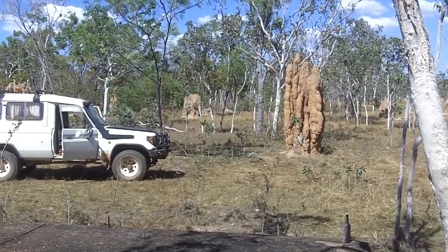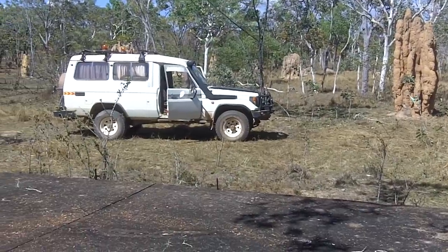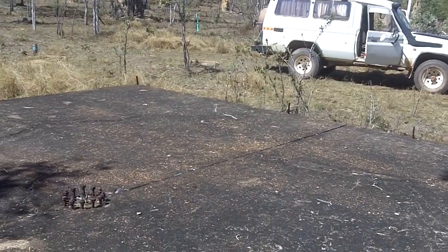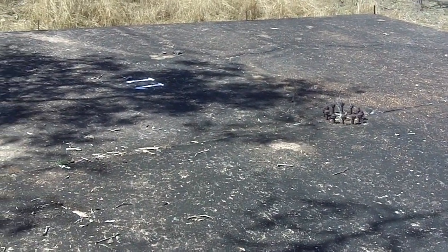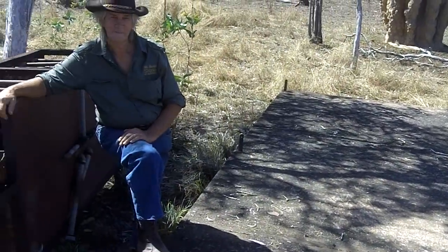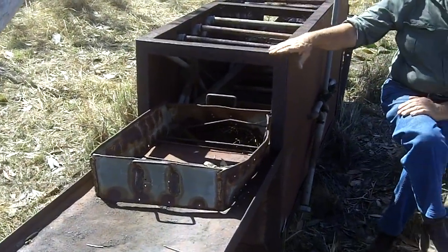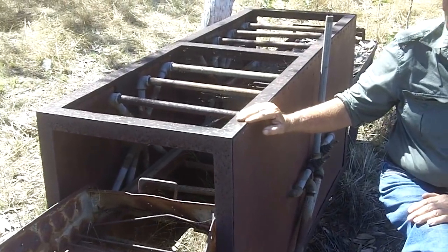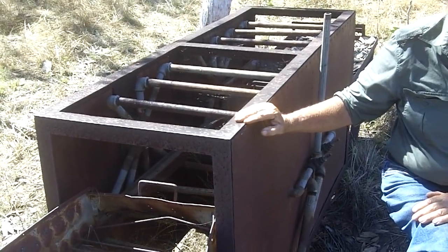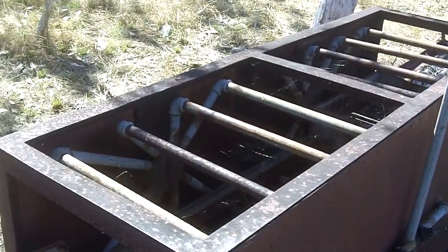Here I am again at Adelaide River at the U.S. Navy Fleet Radio Unit, Adelaide River site. This is the HFDF receiver building, a slab that I'm standing on. And Doug was just showing me this contraption here, which is a conveyor-driven sort of dishwashing machine that the U.S. Navy had on site during World War II.